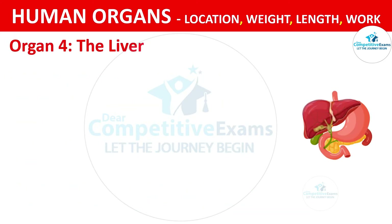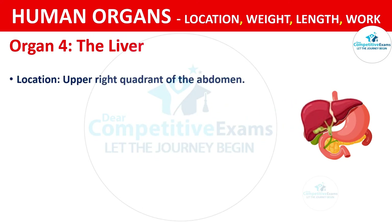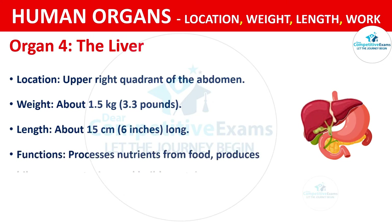Organ No. 4: The Liver. The liver is located in the upper right quadrant of the abdomen. It weighs about 1.5 kg, that is 3.3 pounds. The length of the liver is about 15 cm, 6 inches long. The functions are that it processes nutrients from food, produces bile, removes toxins and builds proteins.